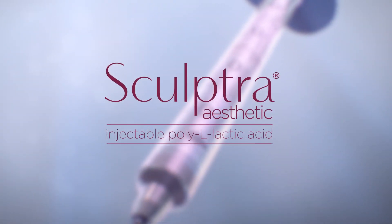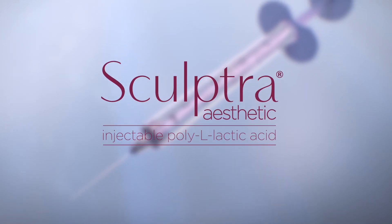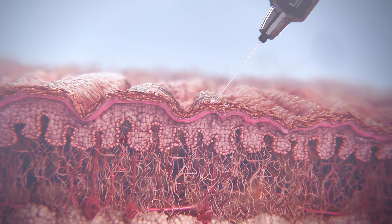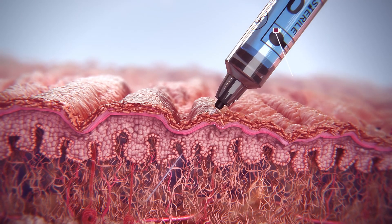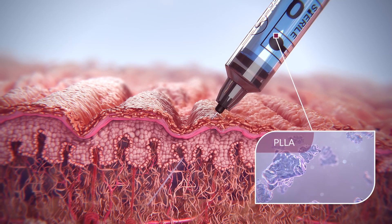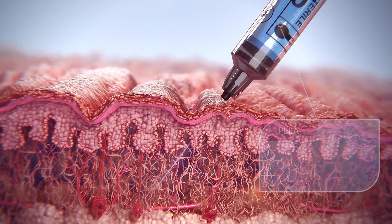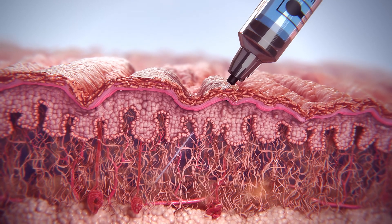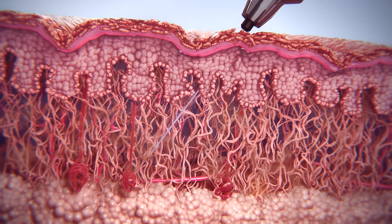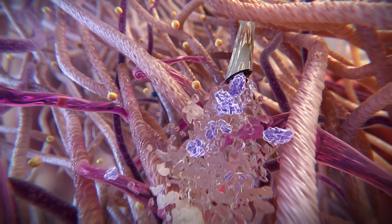Sculpture Aesthetic is an injectable that helps to stimulate the skin's own natural collagen production over time to correct the appearance of facial lines and folds. It contains irregular-shaped microparticles of poly L-lactic acid (PLLA), which are 40 to 63 microns in size and are injected into the appropriate injection plane. Appearance of immediate correction is seen due to the sterile water for injection volume, which is absorbed by the body within 24 to 48 hours.